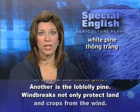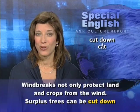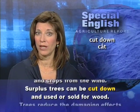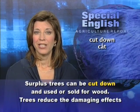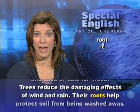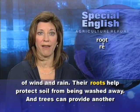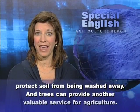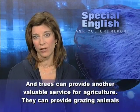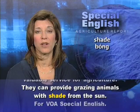Windbreaks not only protect land and crops from the wind. Surplus trees can be cut down and used or sold for wood. Trees reduce the damaging effects of wind and rain. Their roots help protect soil from being washed away. And trees can provide another valuable service for agriculture — they can provide grazing animals with shade from the sun.